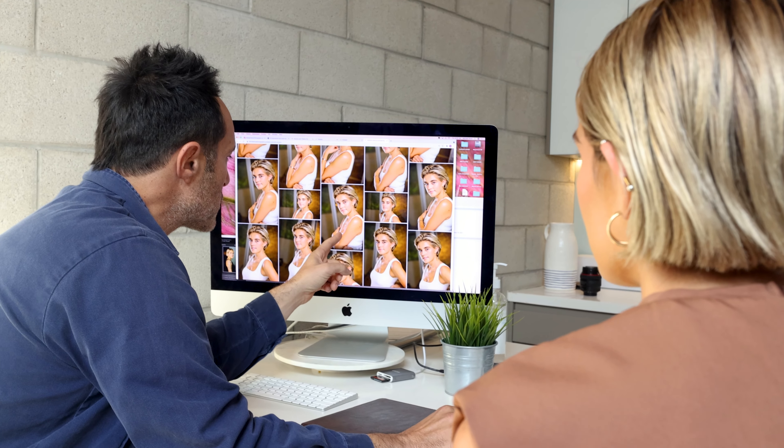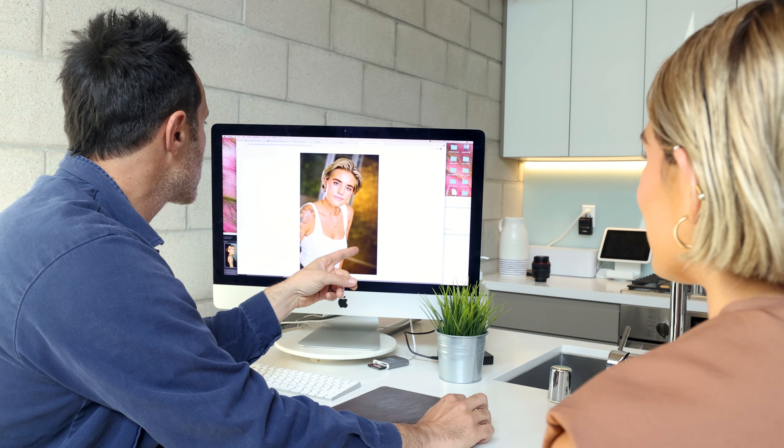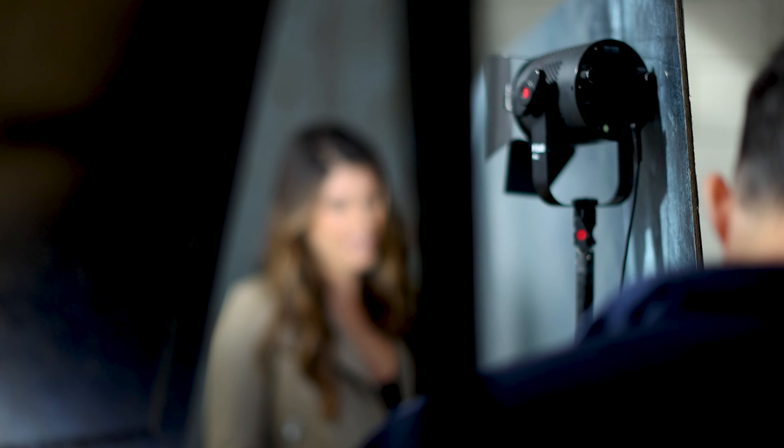You're going to get a hundred images per look, color corrected. We'll take out all the bad ones and give you all the fantastic ones, color corrected with our famous MRP gloss that makes you look fantastic. Also in this email is an explanation about your online web gallery — expect it in ten business days. If you bought retouching, we explain how to submit your selections in this email. Take a look, have a read, and any questions — we're here for you. Call our office. Thanks!